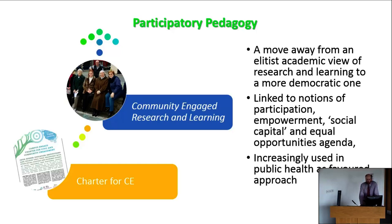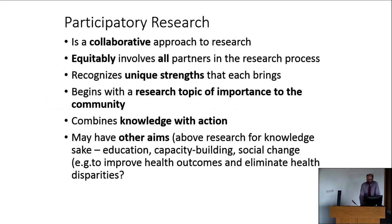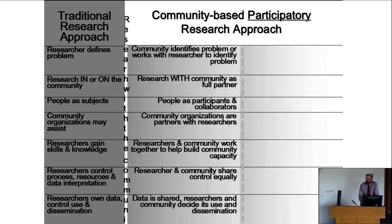How does community participatory research differ from traditional research? It involves a move away from an expert doing research on community — where community members are subjects — towards participants having ownership over the research. It's collaborative, equitable, recognises the unique strengths that each brings, begins with a research topic of importance to the community, and involves knowledge with action. Importantly, it recognises that community organisations are experts on their community culture and their own health needs.